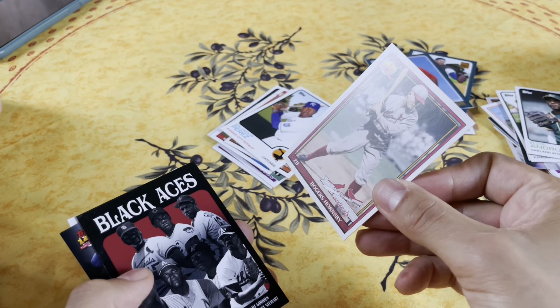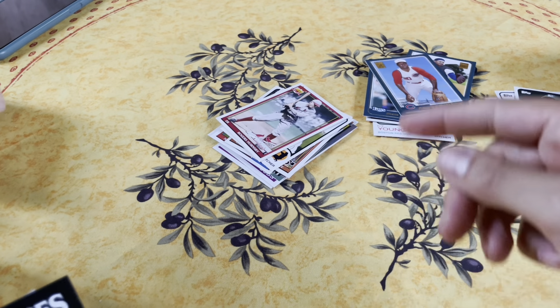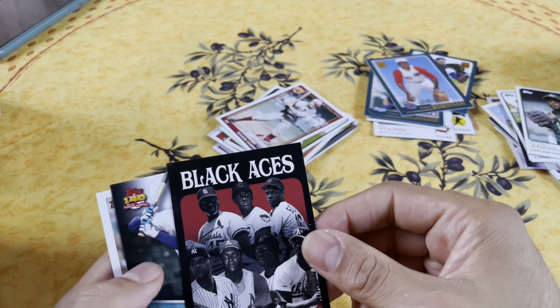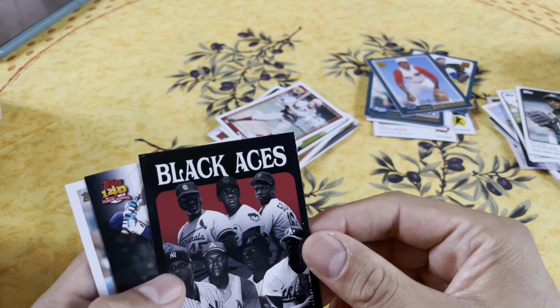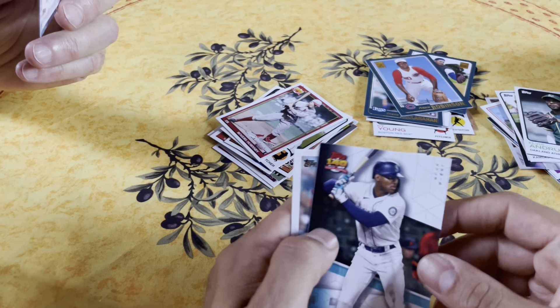Roger Hornsby - I don't know that name. Well, he was from a long time ago, a baby. Then we got the Black Aces card.